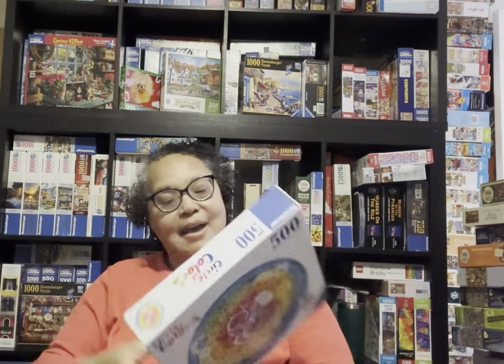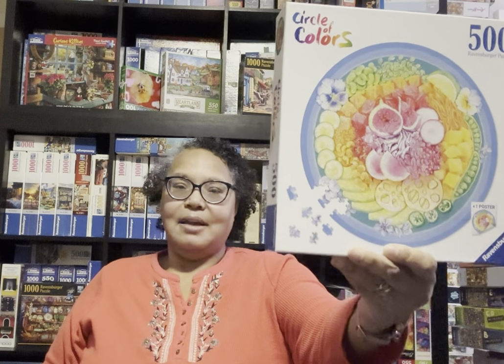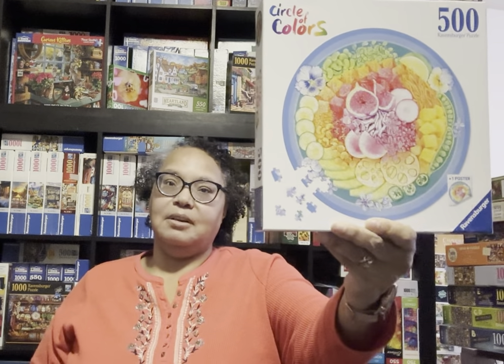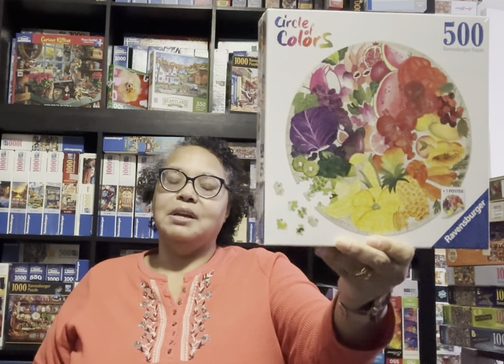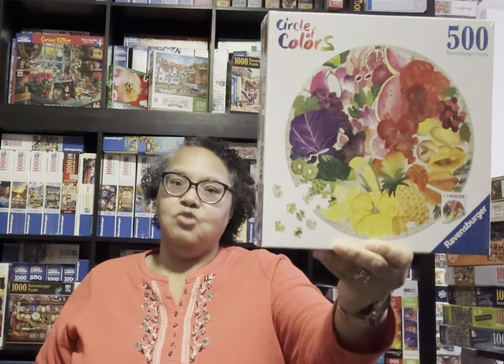The next one I have is Poke Bowl. I cannot wait to start doing these. I do have two of these set aside to do in January. Now this one here is called Fruits and Vegetables. For some reason, this is my favorite out of all of them - this and another one. I kind of like it because of the purple cabbage. I just really want to do this in January.